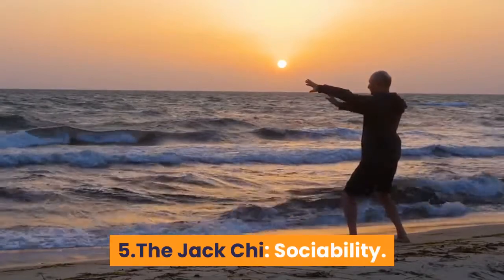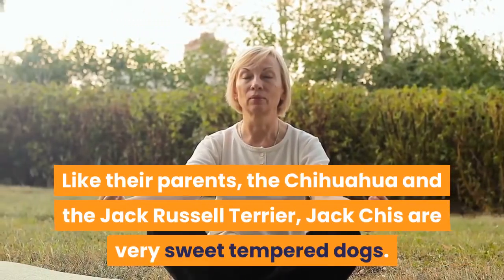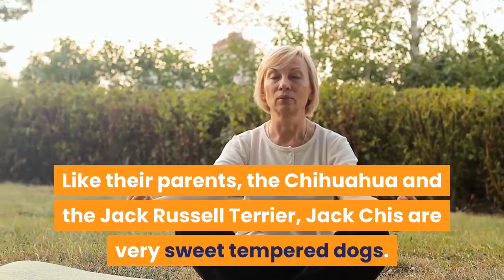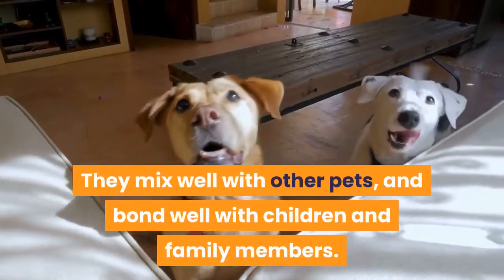Sociability. Like their parents, the Chihuahua and the Jack Russell Terrier, Jack Chees are very sweet-tempered dogs. They mix well with other pets and bond well with children and family members.